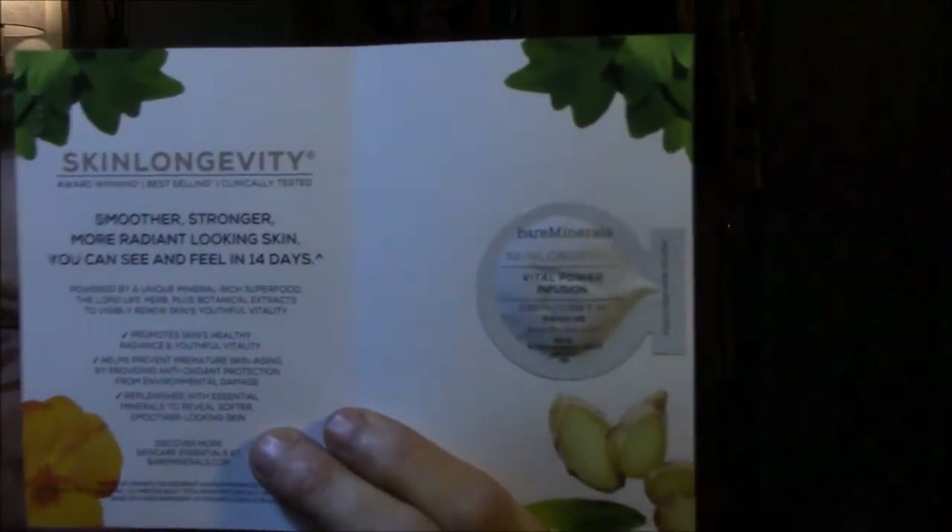This is what it looks like. Open it up — it's absolutely full. Smoother, stronger, more radiant looking skin, you can see and feel in 14 days. Powered by unique mineral-rich superfood, the long life herb plus botanical extracts to visibly renew skin's youthful vitality. So, is this a serum? I don't see where it says it's a serum. Tell me if any of you have used this.